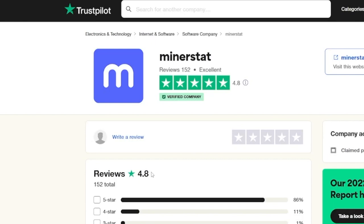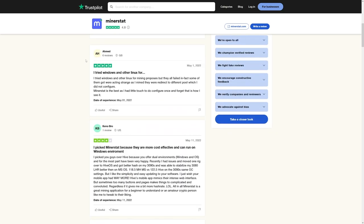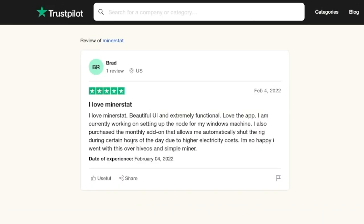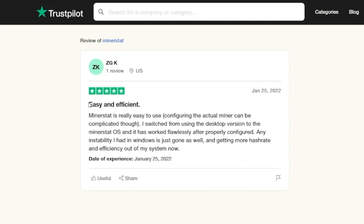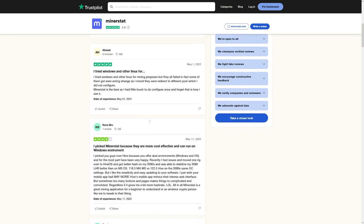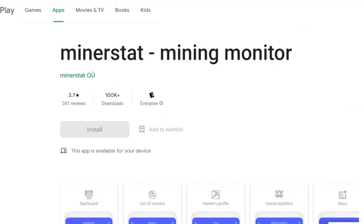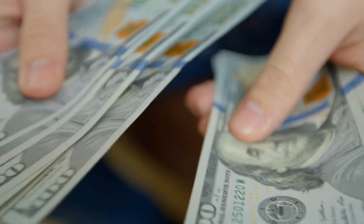Minerstat has a really good rating — 4.8 out of 5. People are really satisfied. For example, one person says they love Minerstat, and another says it's easy and efficient — that's what we need. They also have a mining monitor Google Play app, but this is not for mining on your phone. This is just for monitoring the workers on your dashboard. So you can go outside your home and check what they're doing, how much they're making, and maybe make some changes while you're out.